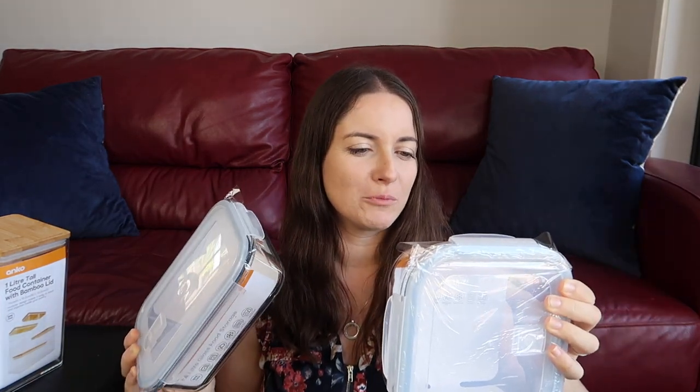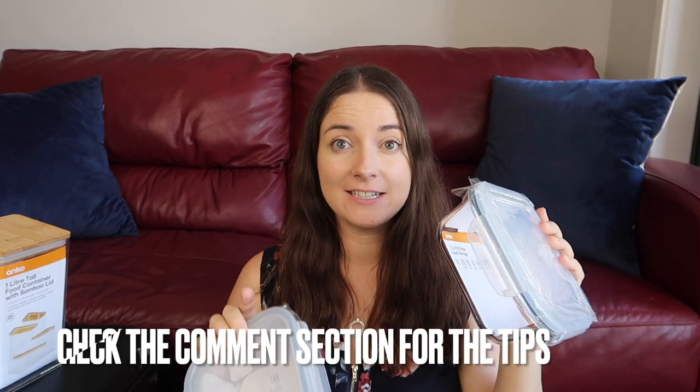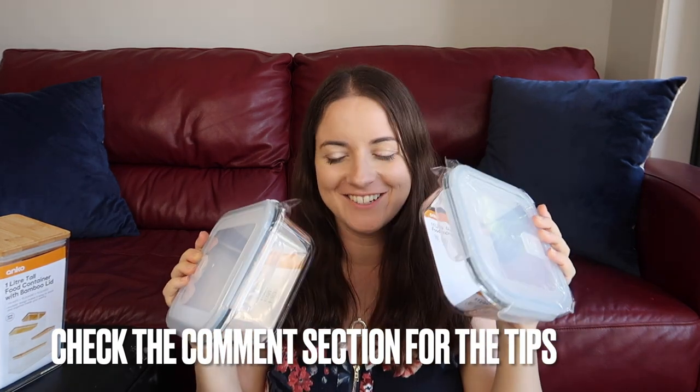Same kind of thing. I'm just reading the bottom — it says warning, remove lid before placing in oven. Well, that makes sense, it's plastic, it would melt. So I got two of these: the 1.4 and the 1.1 litre. If you guys have these at home, I'd love to know, or what other brand have you used for glass containers that are airtight and watertight.